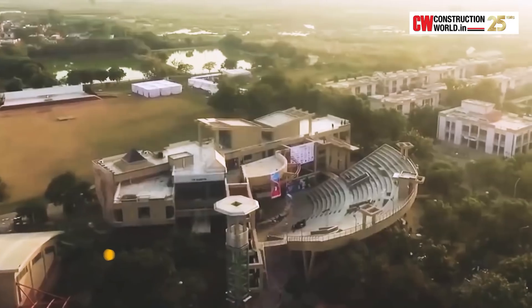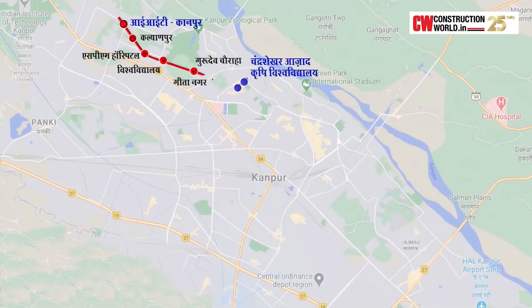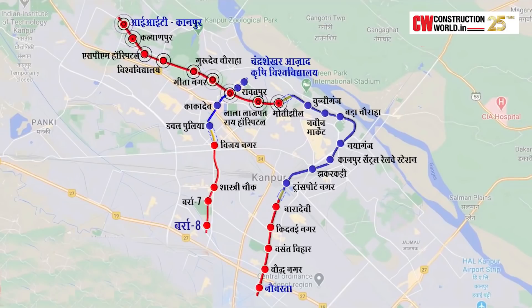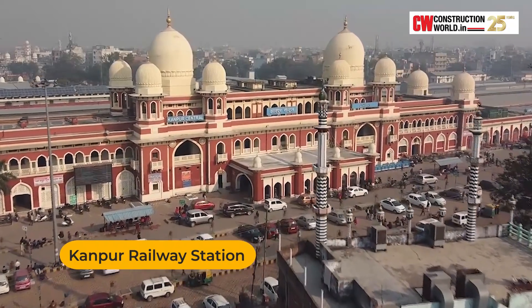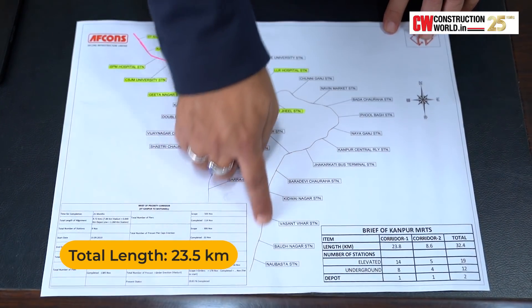Kanpur has two corridors — north-south and east-west. The north corridor starts from IIT Kanpur, goes through the complete central area, through densely populated markets like Naveen Market, Bada Choraha, then the railway station which is the main Kanpur Central station, then a bus stop, and goes up to Transport Nagar — a total length of about 23.5 kilometers.